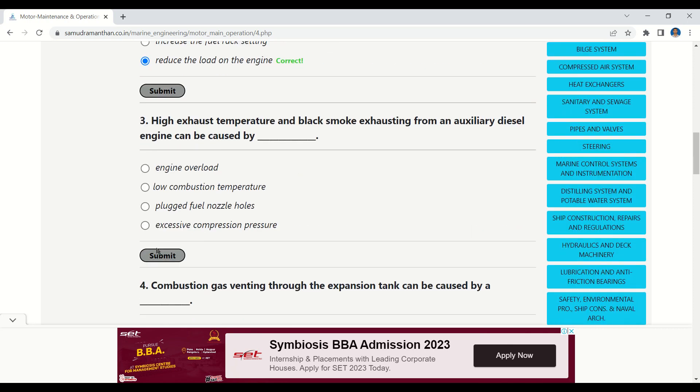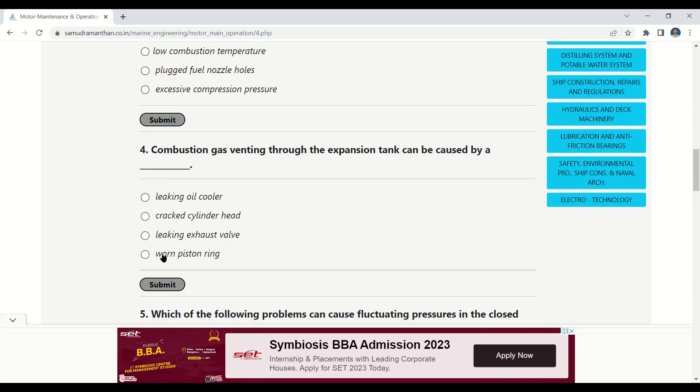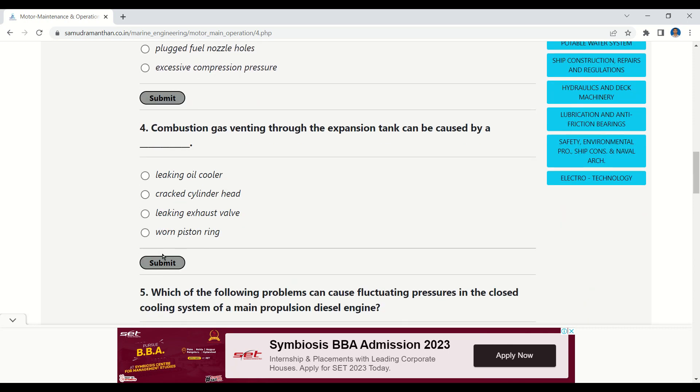Question 3: High exhaust temperature and black smoke exhausting from an auxiliary diesel engine can be caused by — options: engine overload, low combustion temperature, plugged fuel nozzle holes, or excessive compression pressure. The correct answer is engine overload.